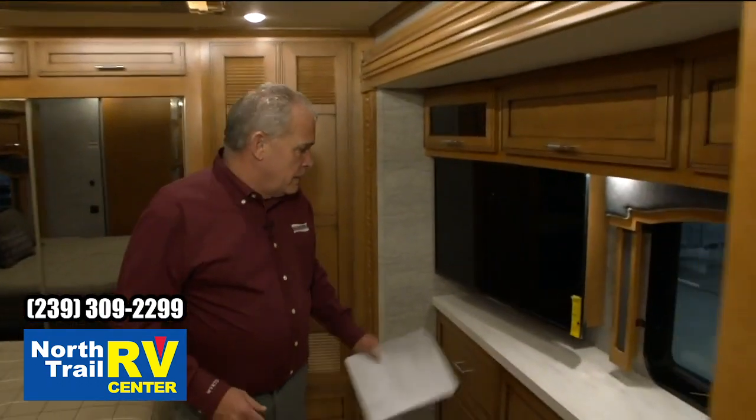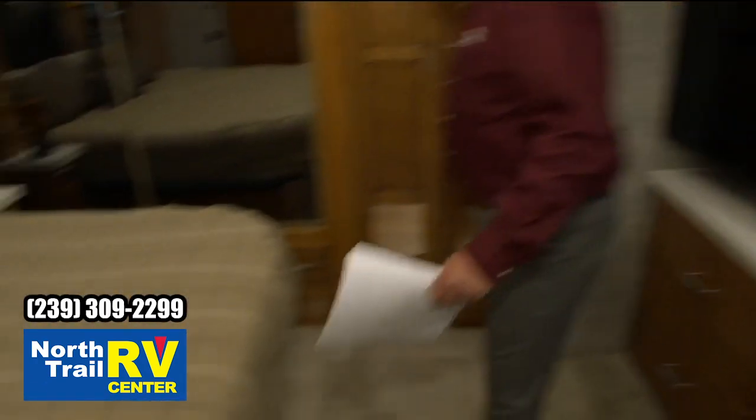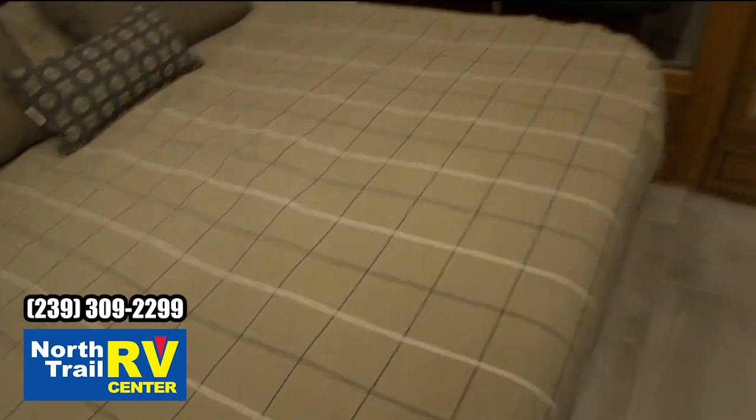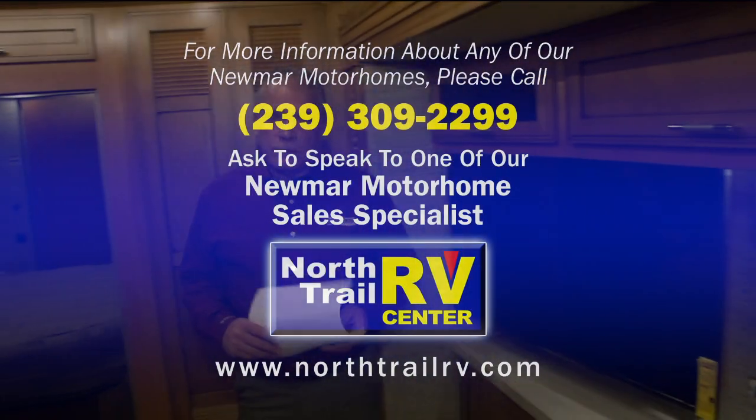King bed, again, on a 37-foot floor plan. Great amount of storage back here — you're going to have a huge closet, optional Splendide washer and dryer system. This Super-C really separates itself from all the others out there.